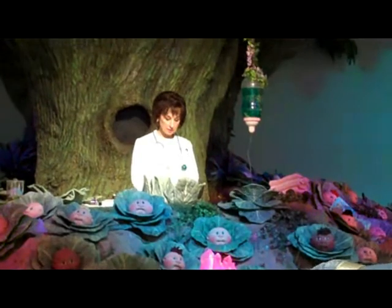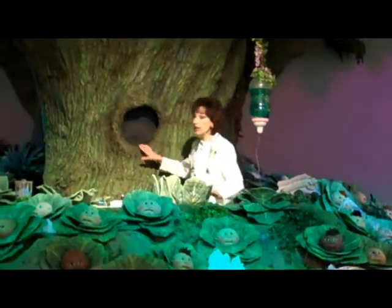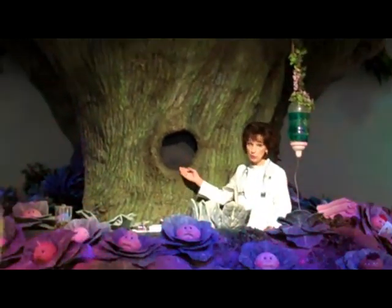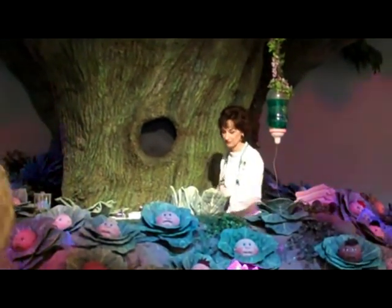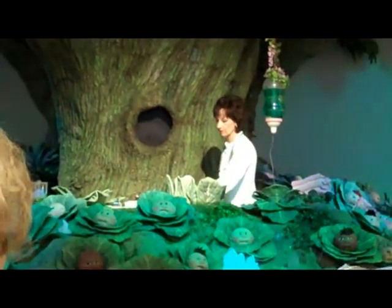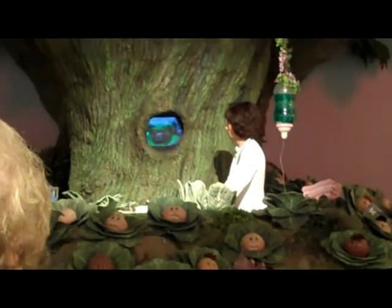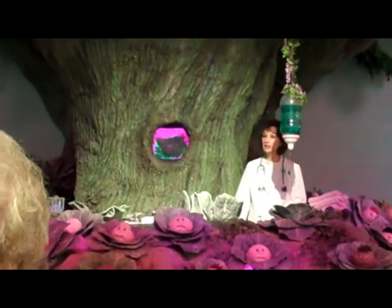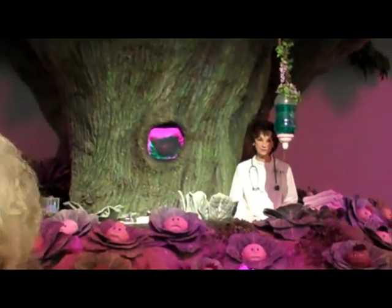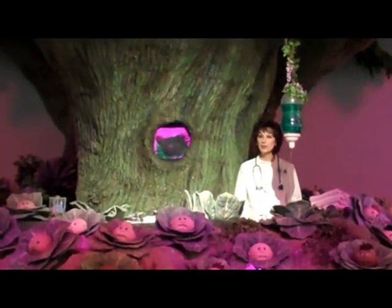We'll do a sonogram just to see. If the screen lights up pink it's a girl, blue it's a boy. That's modern technology. Let's see a happy baby. Oh wow, look at all the pinks. We have a baby girl!